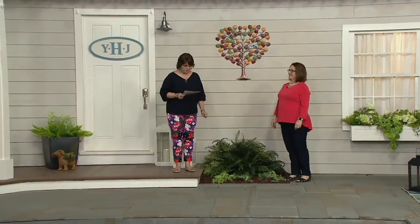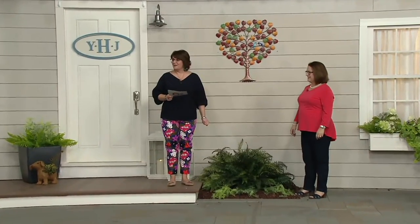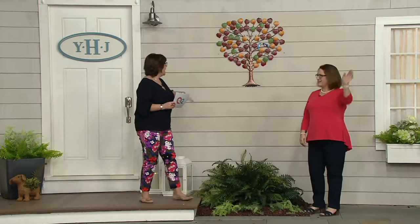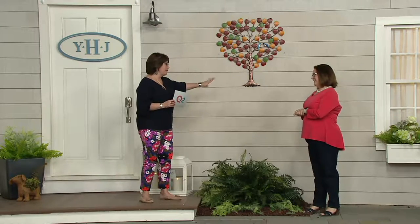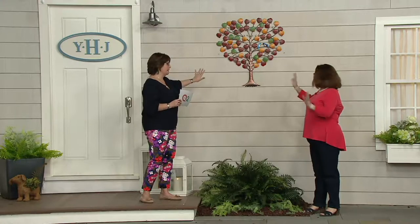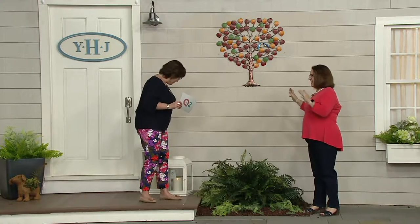That is shameless self-promotion! Let's talk about our next item from Plow and Hearth. Nancy Brandmuller is back with us. You've seen every item from Plow and Hearth, Nancy, and you said you absolutely love this one. I love this item — I can see why. Tell us all about it.